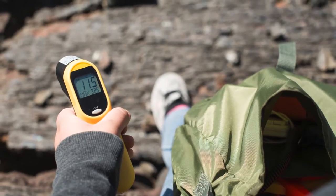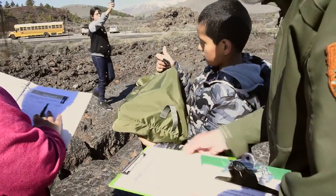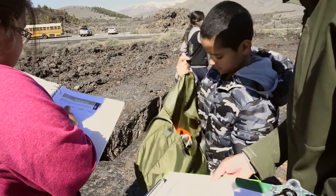We've got anemometers where they measure the wind speed, laser thermometers that they use to measure the temperature in different locations. We've also got measuring devices that they utilize to do transects in our lava tube caves.